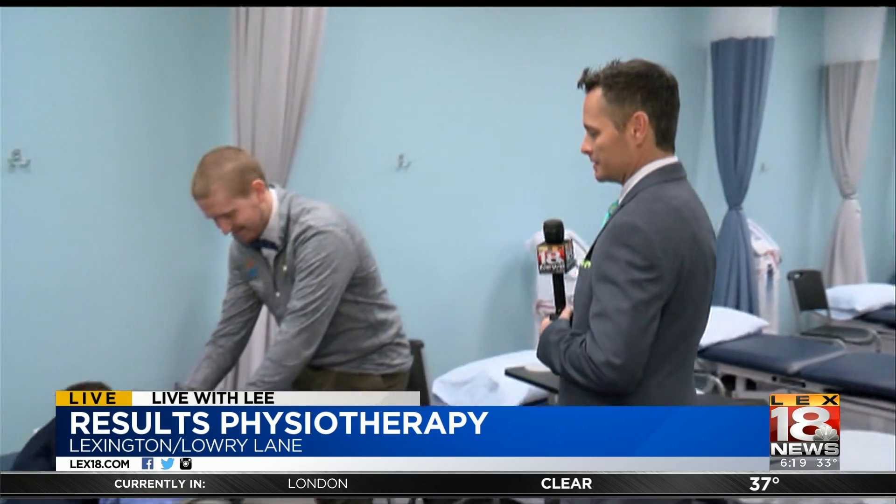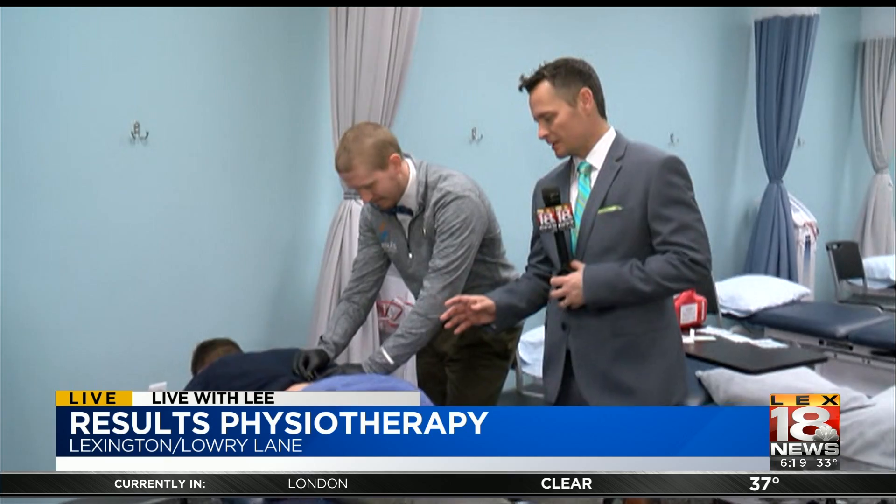Welcome back to LAX 18 News at Sunrise. Today we're at Results Physiotherapy, located right off Lowry Lane next to Kroger, which is off Nicholasville Road. Ryan is with me doing some dry needling right now.